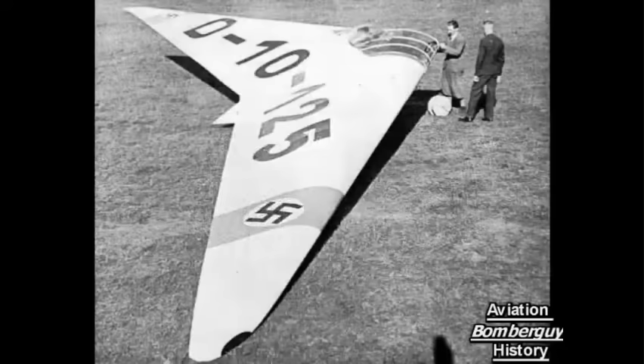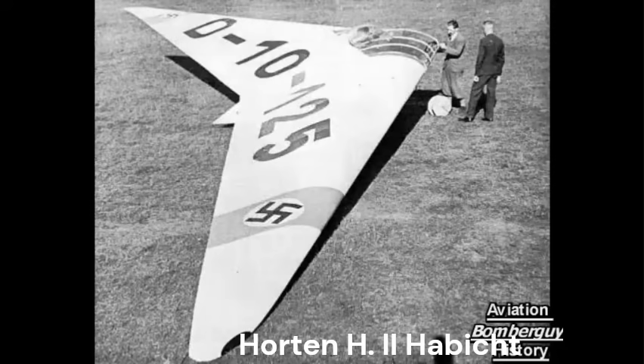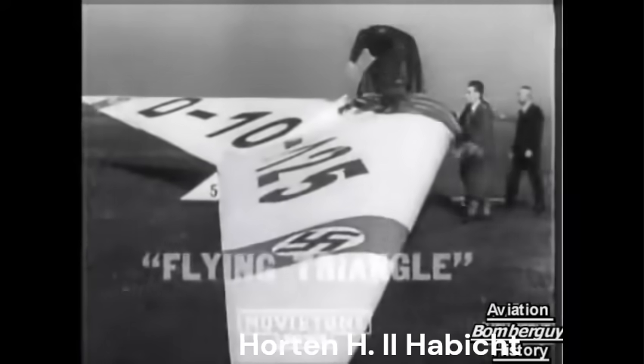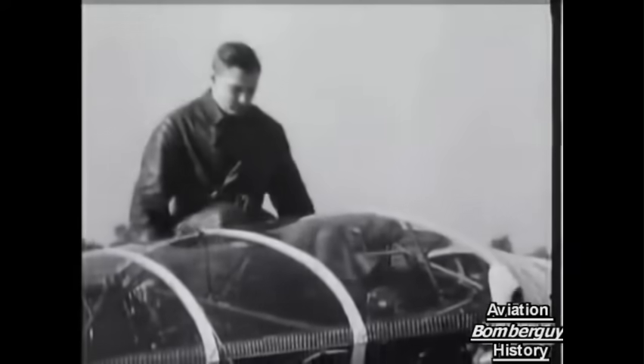In July of 1935, a revolutionary aircraft had her maiden flight. It was the Horton H2 Habicht, or Hawk, a German flying wing motor glider. The Hawk had a thick, reflex section wing. The developers' first glider was a true flying wing without any vertical surfaces or fuselage, which had flown for seven hours in 1934.